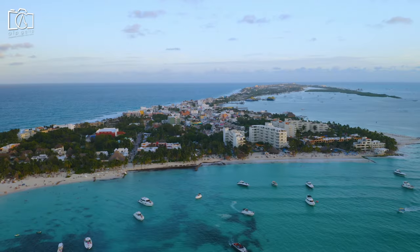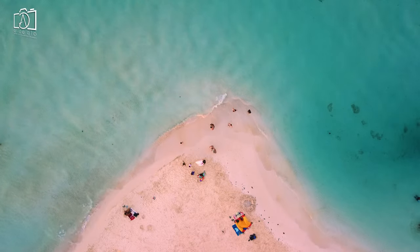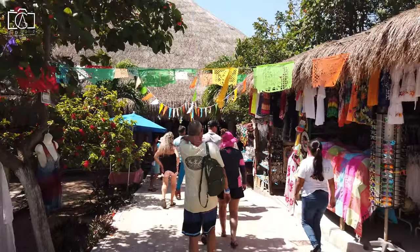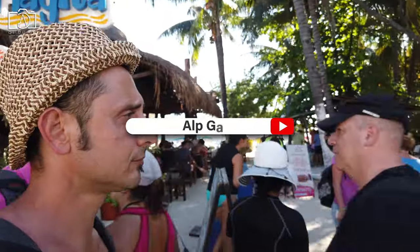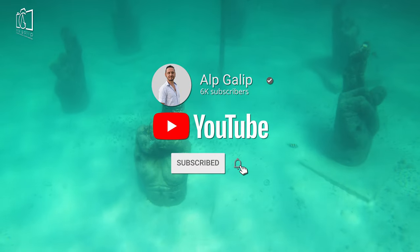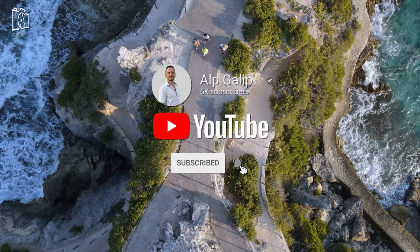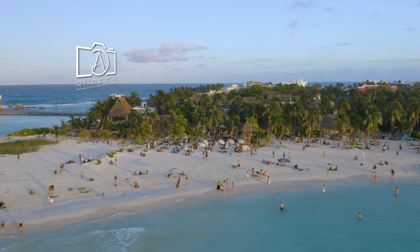As we come to the end of our unforgettable journey through the enchanting Isla Mucares, we're reminded of the beauty that lies in exploring new places and embracing different cultures. If you've enjoyed this adventure as much as we have, don't forget to subscribe to my channel for more travels and tales from around the globe. Thank you for joining us on this journey, and we can't wait to bring you along on our next adventure.